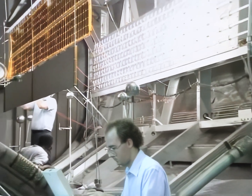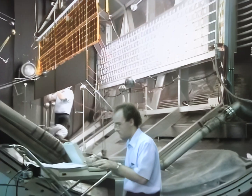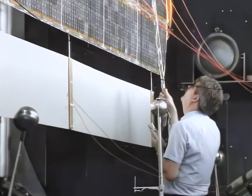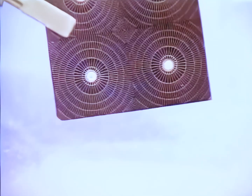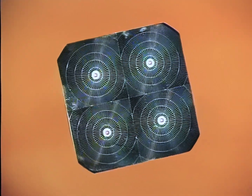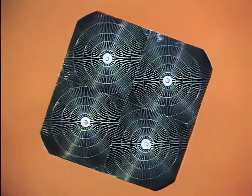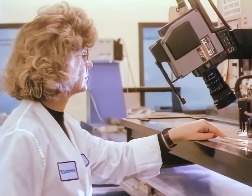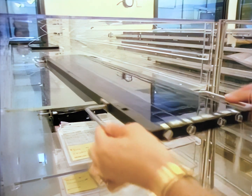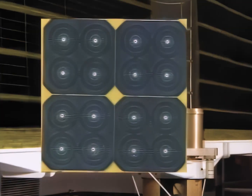Spherical probes measured the current voltage profile to determine plasma density. In preparation for the test, an engineer checks to ensure that illumination is falling evenly on each solar cell. The cells, 8 millimeters thick and 8 centimeters square, are the largest ever used in space. The cells are welded to a flexible printed circuit, which is insulated from the outside environment, though the cell edges remain exposed.